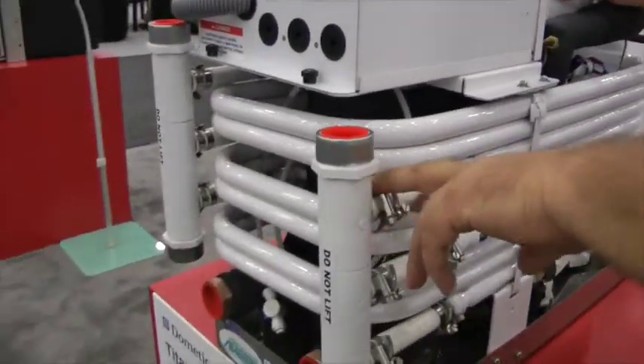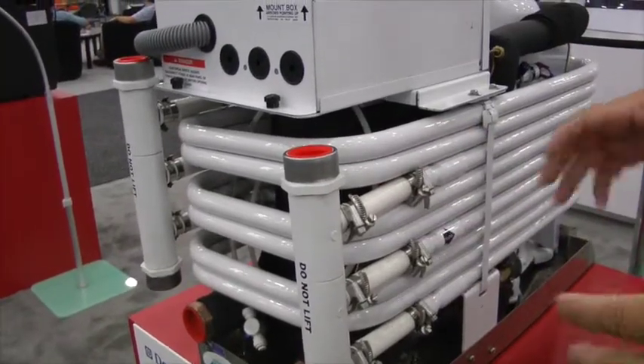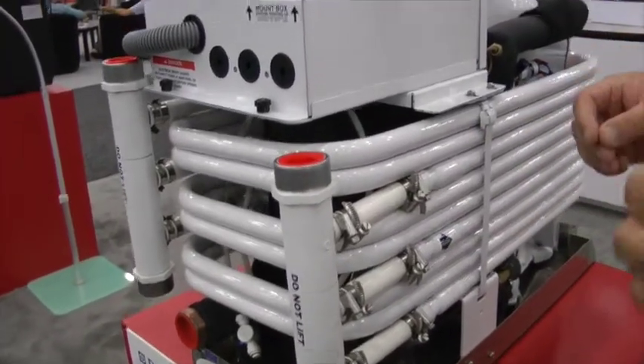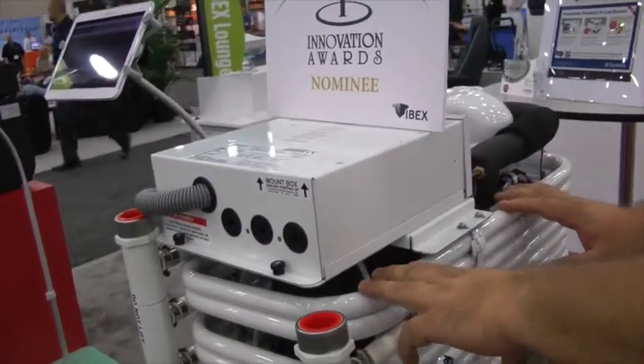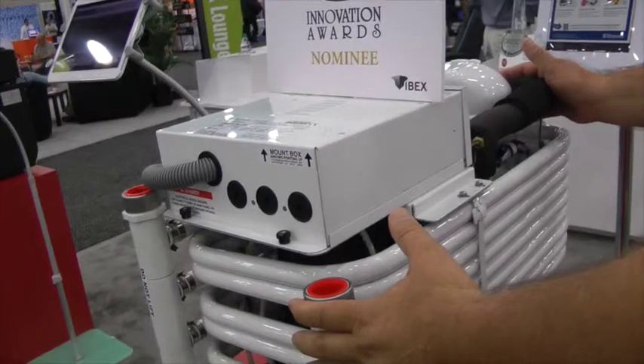Therefore, it will take up a lot more abuse. That's the innovation of this. We feel that it will last for so long that we actually give a 5-year warranty on the condenser itself, and we sell the chiller at the same price as the old copper-nickel style.